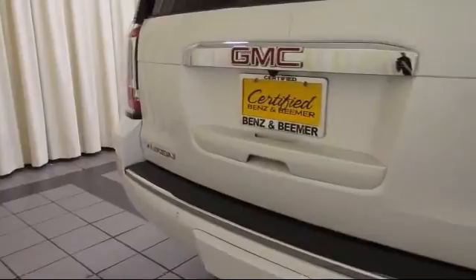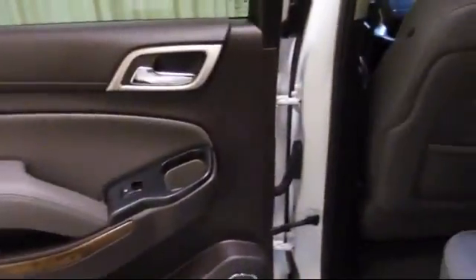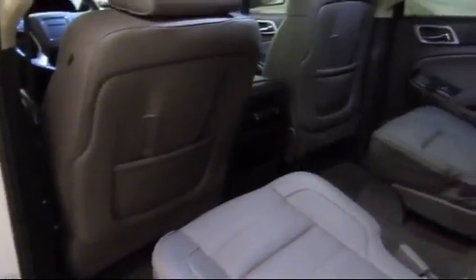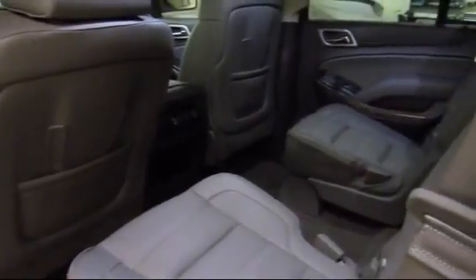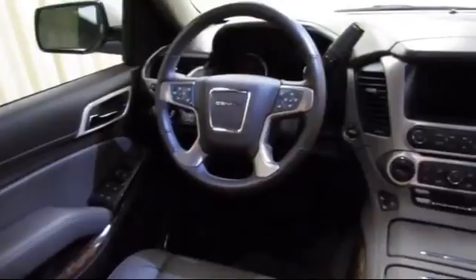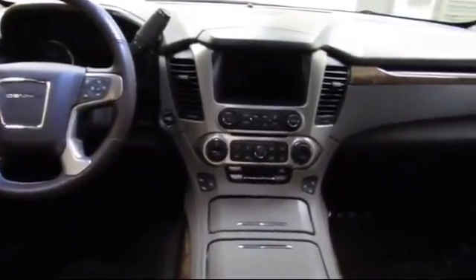At Certified Benz and Beamer, we strive to provide the highest quality certified pre-owned vehicles around. We're proud to have been awarded Dealer Rater's Dealer of the Year six years in a row. We have a friendly and knowledgeable staff, and we offer a comfortable shopping experience with zero pressure to buy. From our helpful sales department to our highly skilled technicians, everything we do revolves around quality.